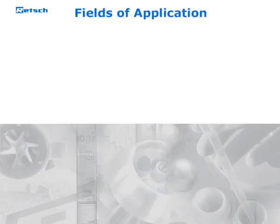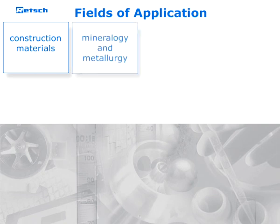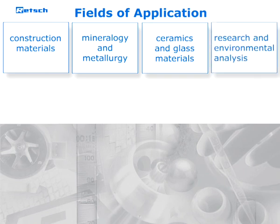The main fields of application include construction materials, mineralogy and metallurgy, ceramics and glass materials, as well as research and environmental analysis.